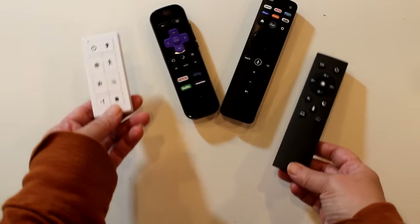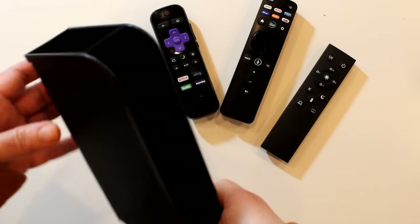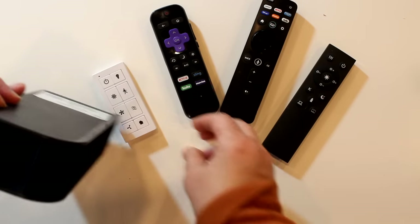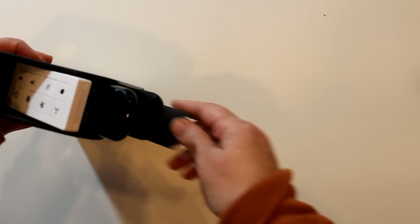Speaking of the remote, there seem to be a gazillion remotes these days, but these Dollar Tree pen and pencil organizers also make a great remote holder. Just place one on the shelf next to or under your TV and slide the remotes right in — simple as pie, as long as you can get your family members to put them away there.